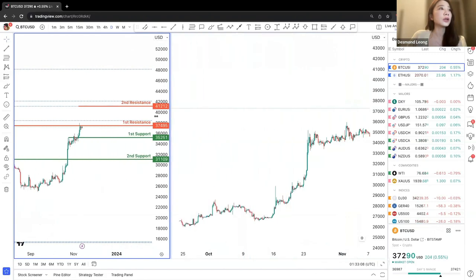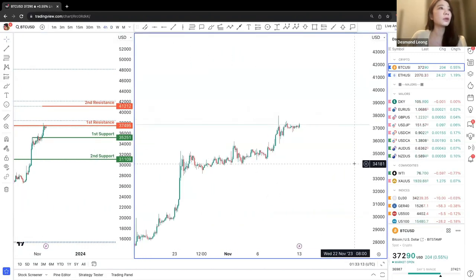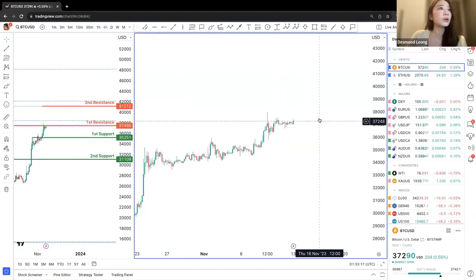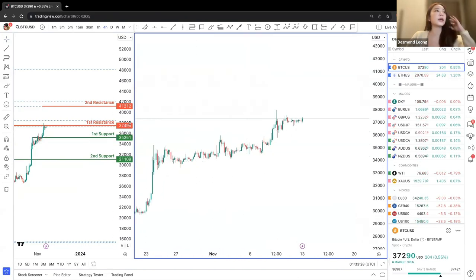Let's take a look at the 4-hour chart. We can see a pretty consistent upward movement, and we see this recent resistance hit on the first resistance as measured on the daily chart as well. There's a chance where there will be a small drop to 35,251 in the meantime.